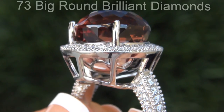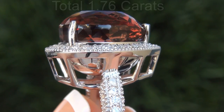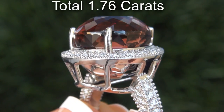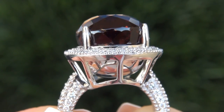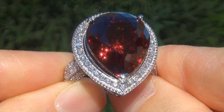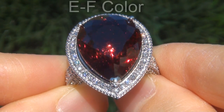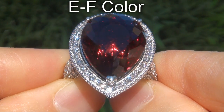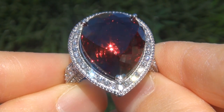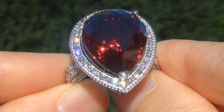There are also 73 big round brilliant diamonds that total an additional 1.76 carats. These diamonds are all perfectly clear and completely eye clean, graded at near flawless VVS1 to VVS1 clarity with colorless E to F color, offering outstanding brilliance, flash, sparkle, and fire, as you can clearly see here in the video.